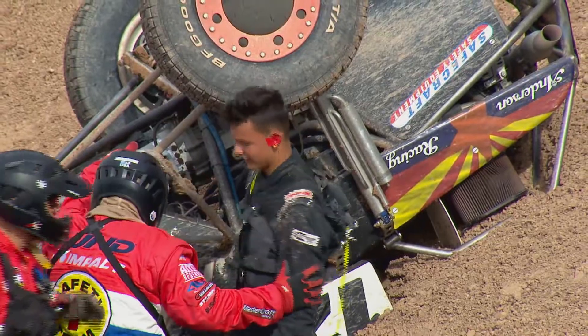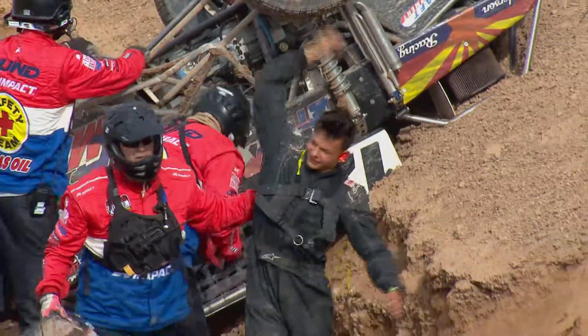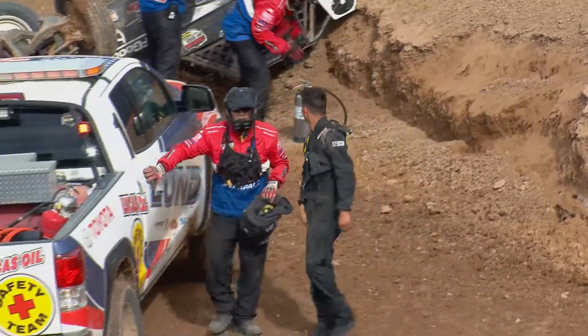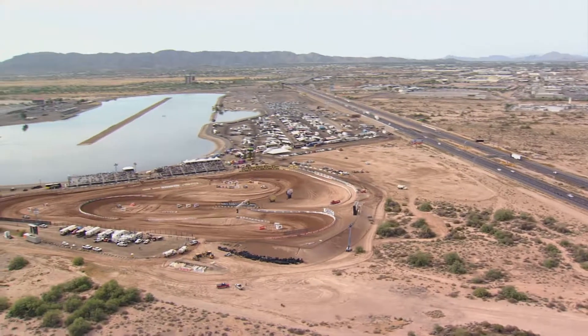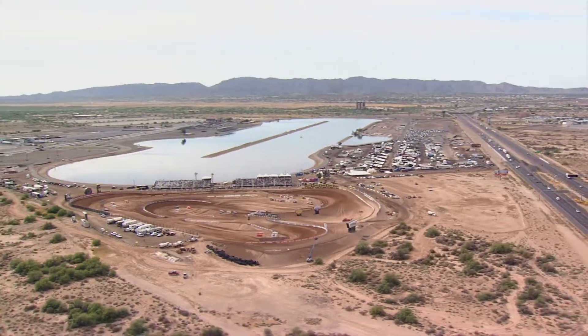The good news is the Lund Safety Team is right there and Anderson is a-okay — walks away and pumps the fist for the crowd. Good for him. Safety gear doing as it's supposed to. Bummer for him, but we'll be back racing in just a moment here at Wild Horse Pass.